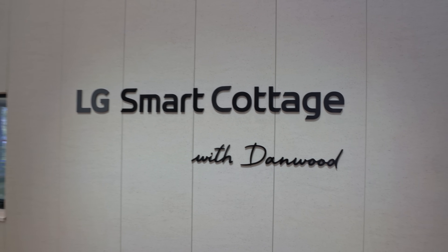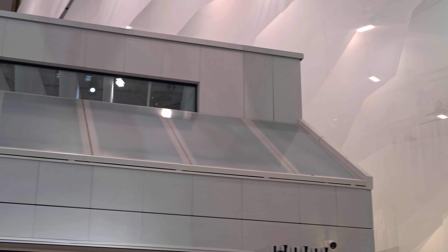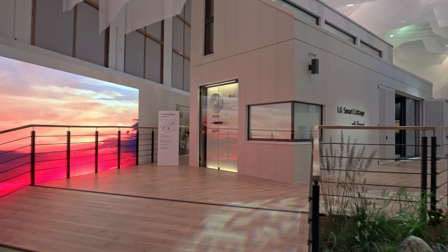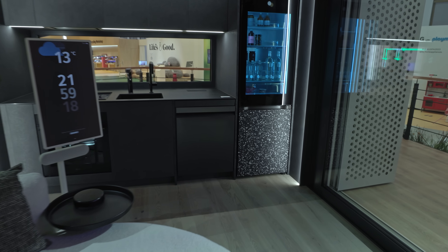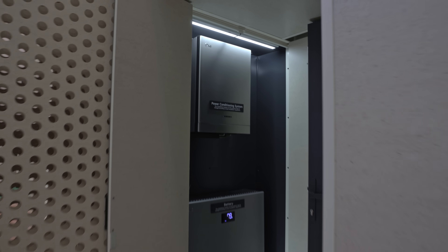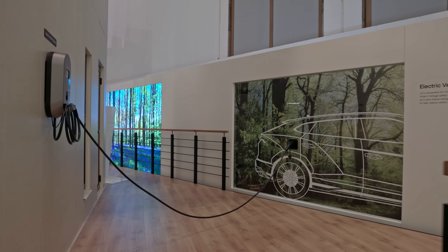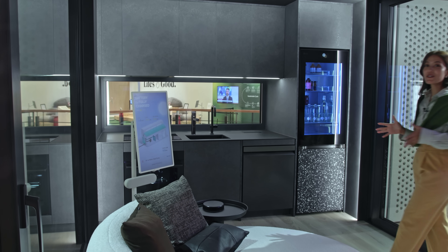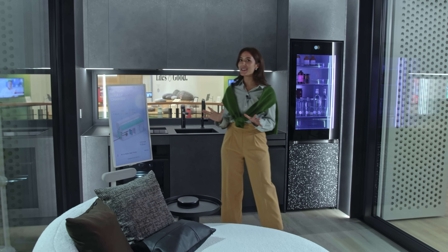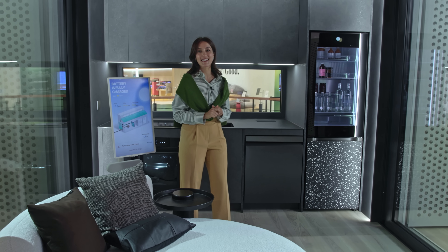The Smart Cottage is like a second home, but what makes it extra special is that it can generate energy on its own. It's a unique living space that complements both design and appliances in an innovative way. The Smart Cottage's energy system goes beyond just powering the house — it can also heat water and even charge electric vehicles. This room serves as both a living room and a kitchen. It is a compact space, but LG's high-efficiency appliances are cleverly built into the design.